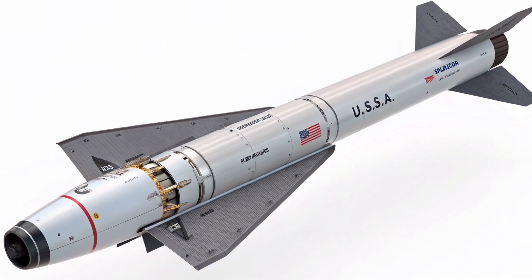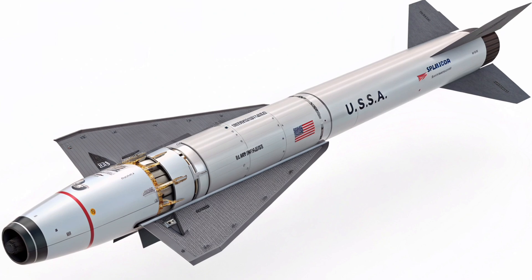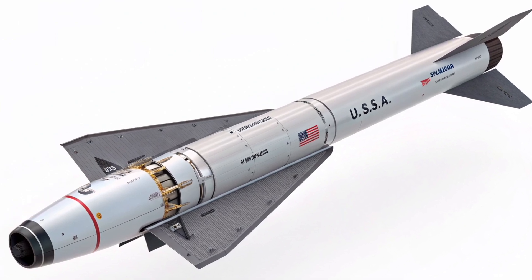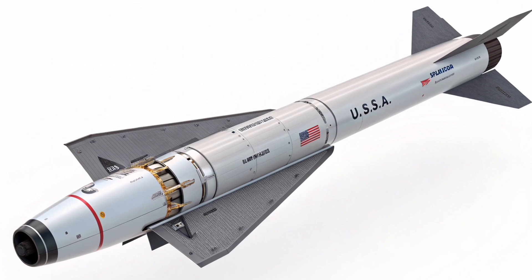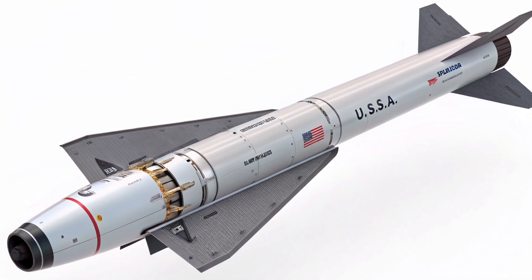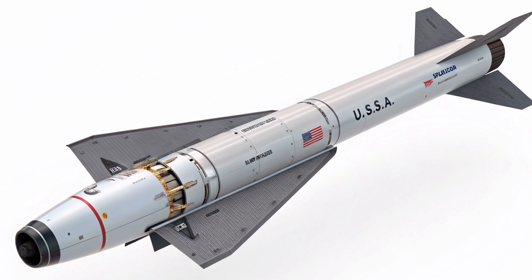Whether the AGM-183 becomes a fully-fielded weapon or simply shapes future designs, its influence on global defense thinking is already huge. For military strategists, engineers, and anyone fascinated by aviation technology, this is a project to keep an eye on in 2026 and beyond. You've been watching International Auto Reviews, where we look beyond just autos to cover the most advanced technologies in the air, land, and sea.